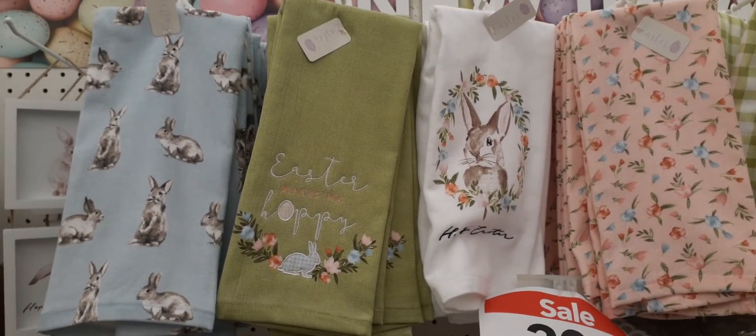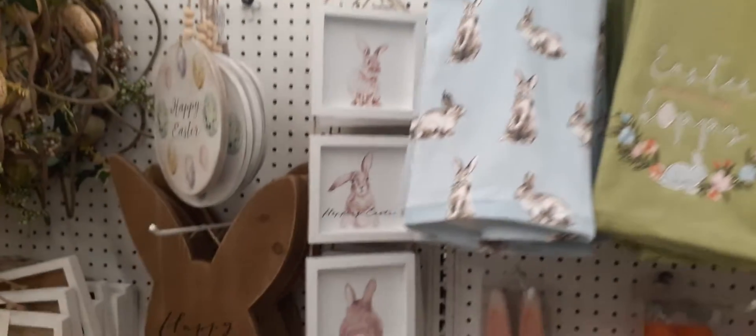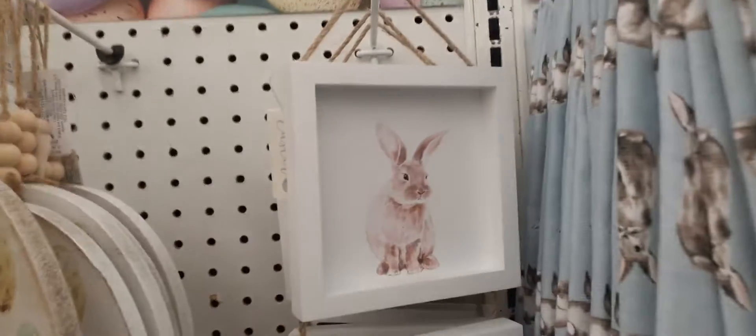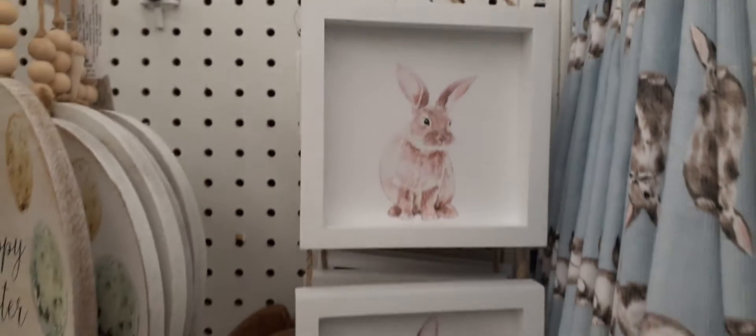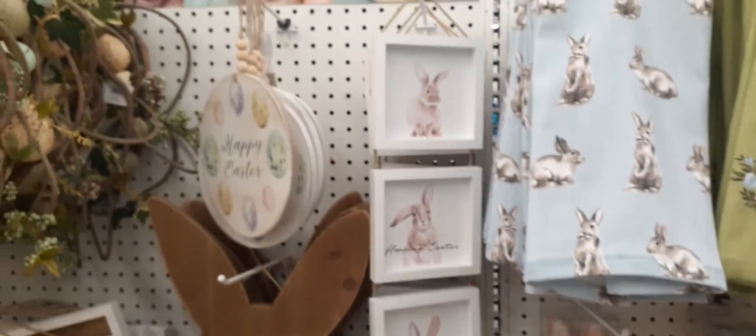Hello friends, we are here at Joann's and they have so much cute stuff, so we're just gonna jump right into it. Here is a really cute sign and I call it the trifold effect.